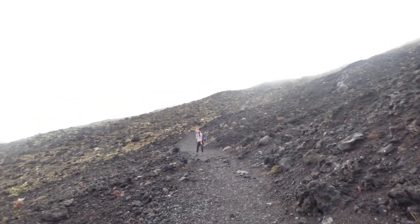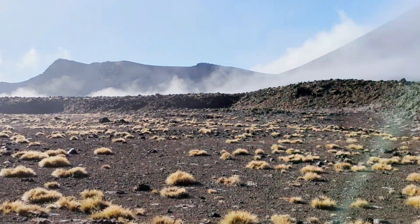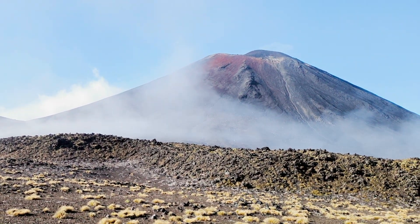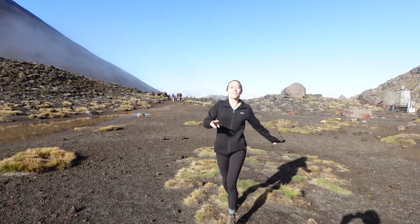About an hour more of walking — probably an hour and a half until we get to Red Crater, or at least close to it. It's clearing up. Two kilometers until the Red Crater. We're pretty close.